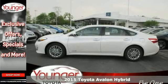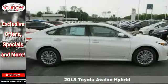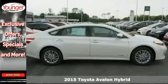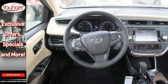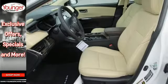It's a 2015 Toyota Avalon Hybrid, a timeless design that allows you to embrace style with substance, and an interior that feels as if it were made just for you.